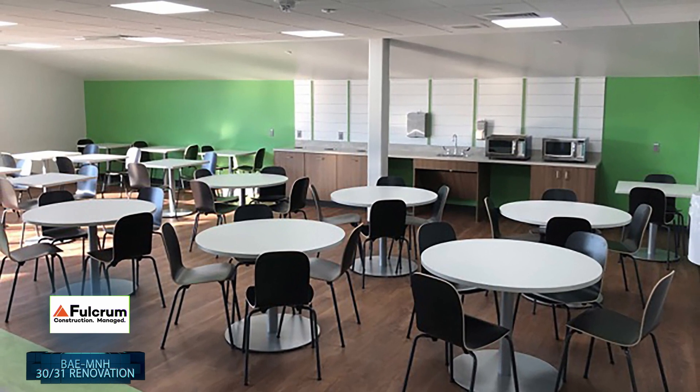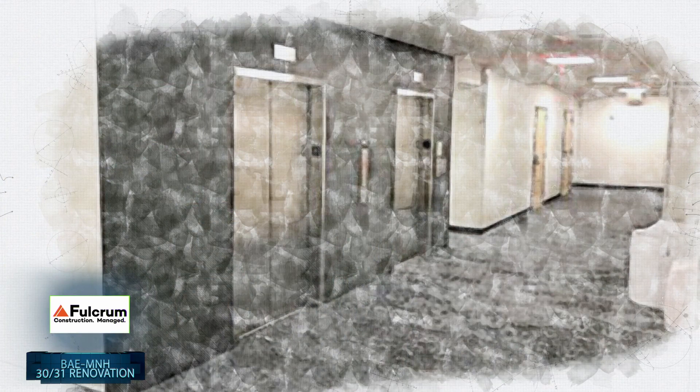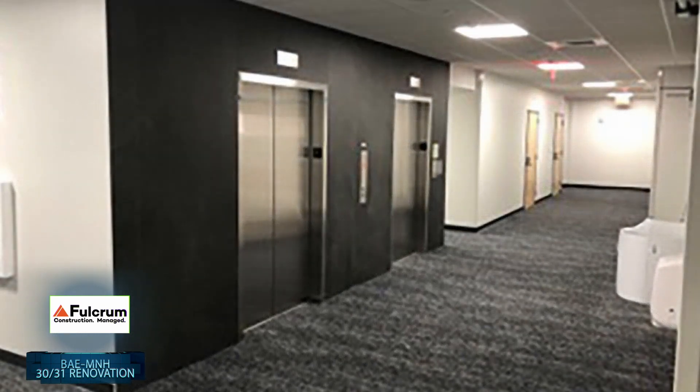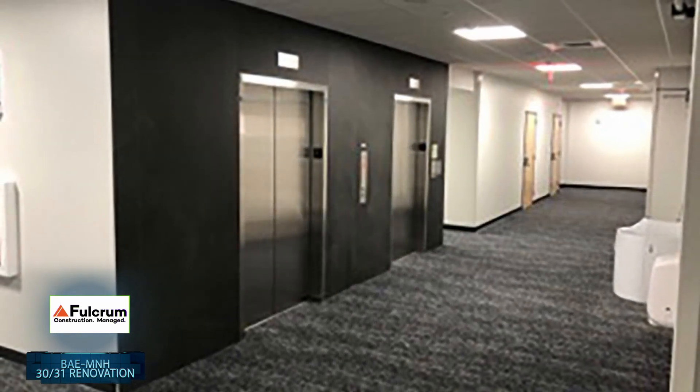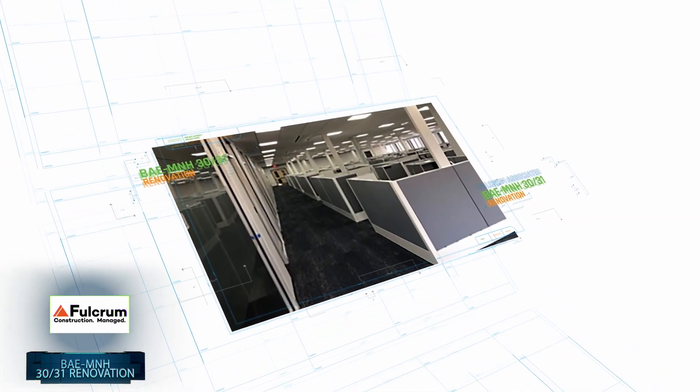Another challenge Fulcrum faced was the impact of COVID. They implemented thermal scanning, staggered working hours and reorganized workflows to minimize occupant density and ensure adherence to safety protocols. HEPA filters, air scrubbers and hand wash stations were thoughtfully deployed throughout the buildings.